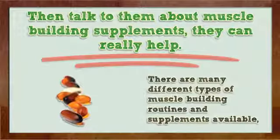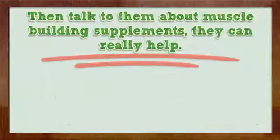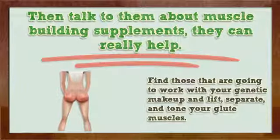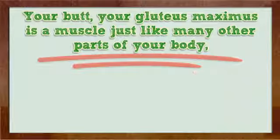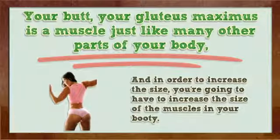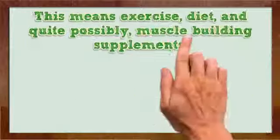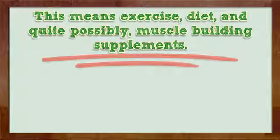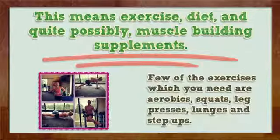There are many different types of muscle building routines and supplements available. Find those that are going to work with your genetic makeup and lift, separate, and tone your gluteus muscles. Your butt, your gluteus maximus, is a muscle just like many other parts of your body, and in order to increase the size, you're going to have to increase the size of the muscles in your booty. This means exercise, diet, and quite possibly muscle building supplements. A few of the exercises which you need are aerobics, squats, leg presses, lunges, and step ups.